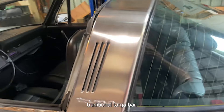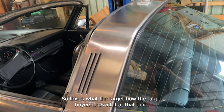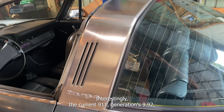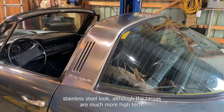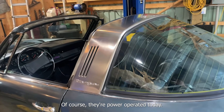Traditional Targa bar — the car is a '74, so this is how the Targa bar was presented at that time, with kind of a stainless steel look. Interestingly, the current 911 generation is the 992 and they've gone back to that stainless steel look, although today's Targas are much more high-tech and power-operated.